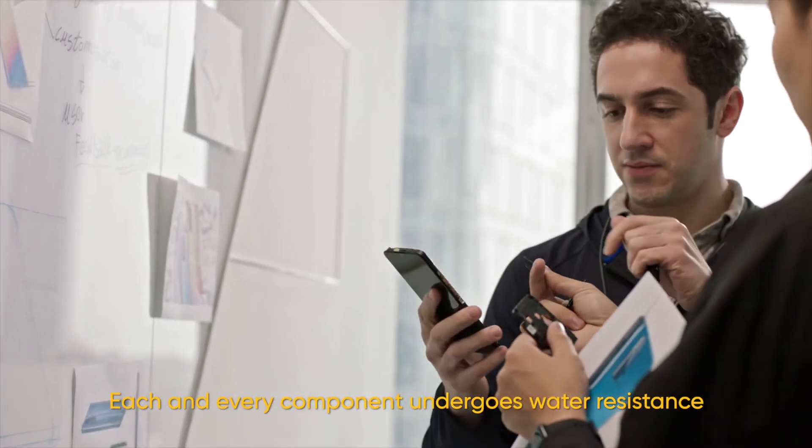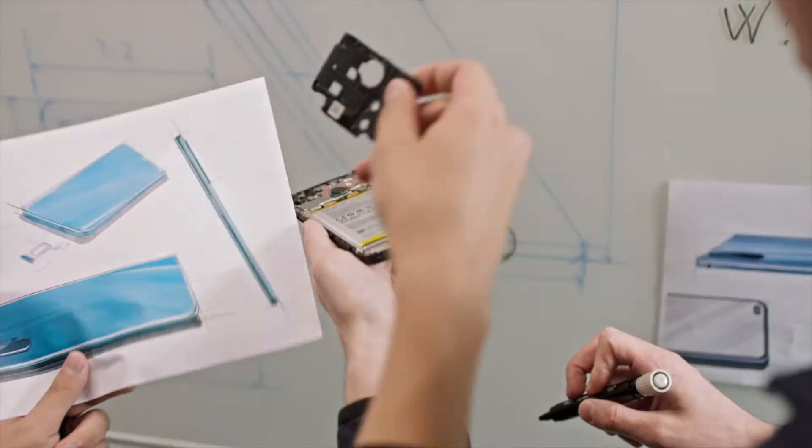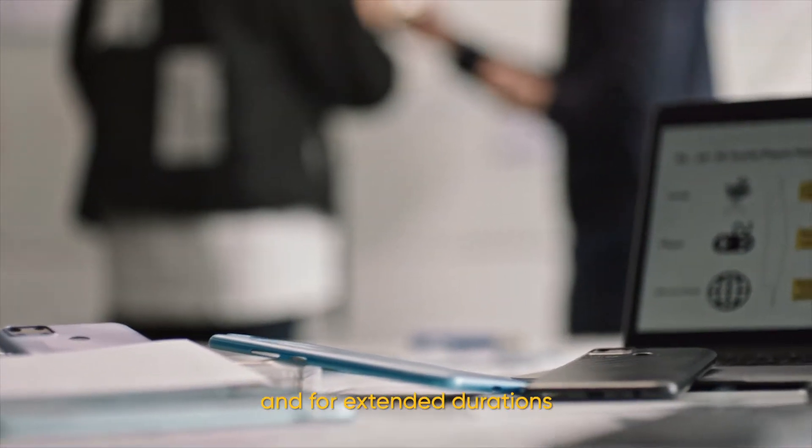Each and every component undergoes water resistance and dust resistance processes to suit the habits of young users, who tend to use their phones much more frequently and for extended durations.